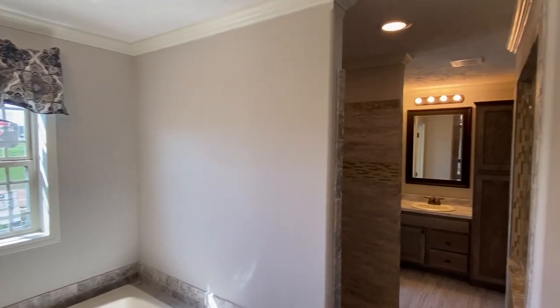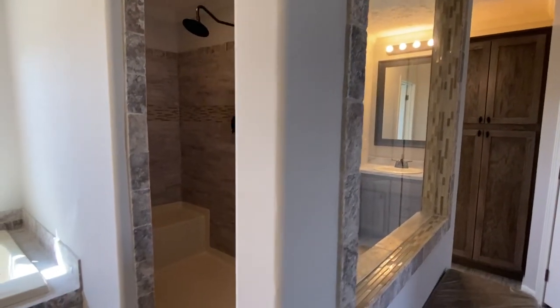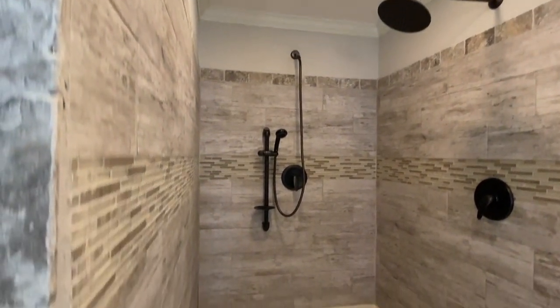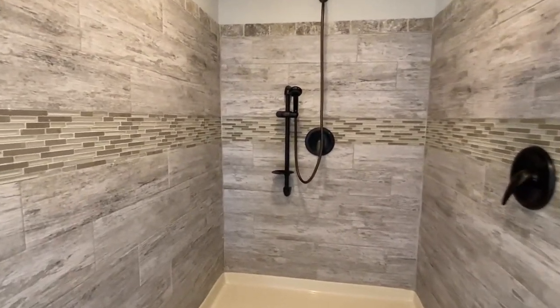This is what I'm talking about right now — you have dual entrance into this Deer Valley shower. Y'all know Deer Valley kills it with the showers. There's no doubt about that.